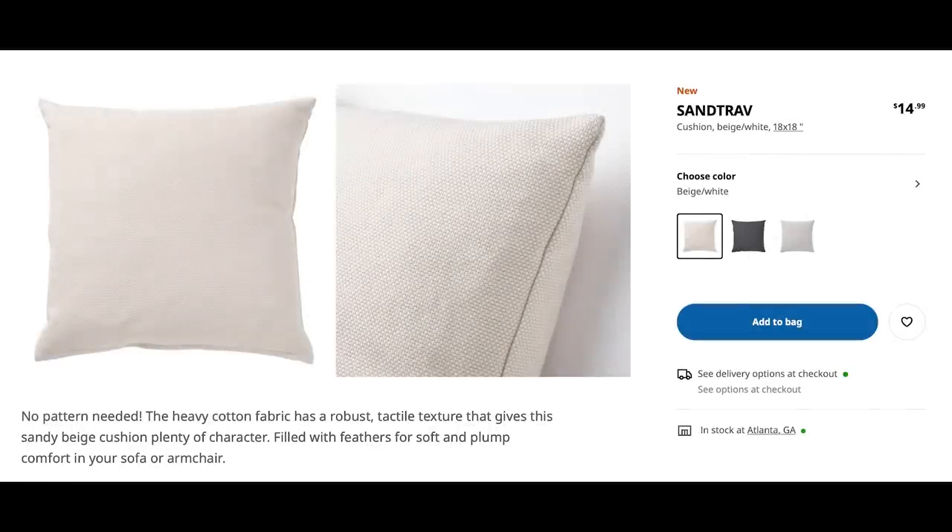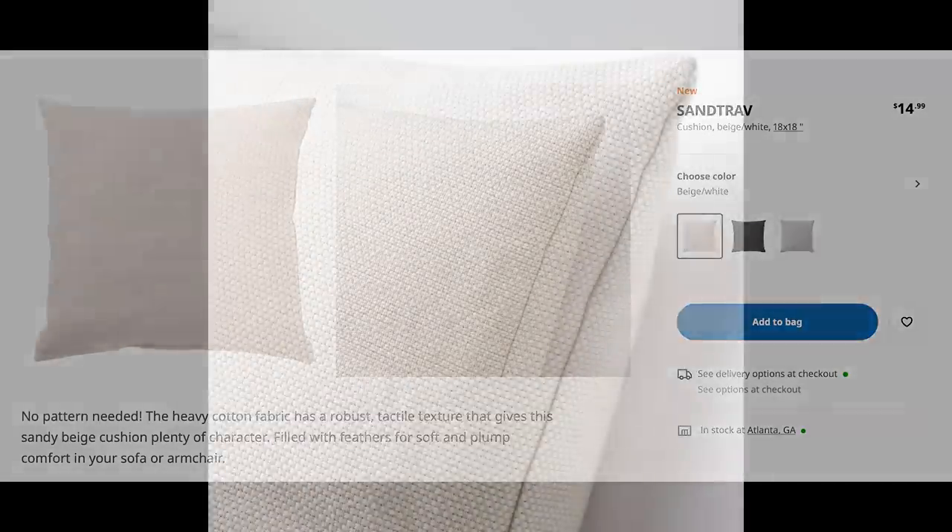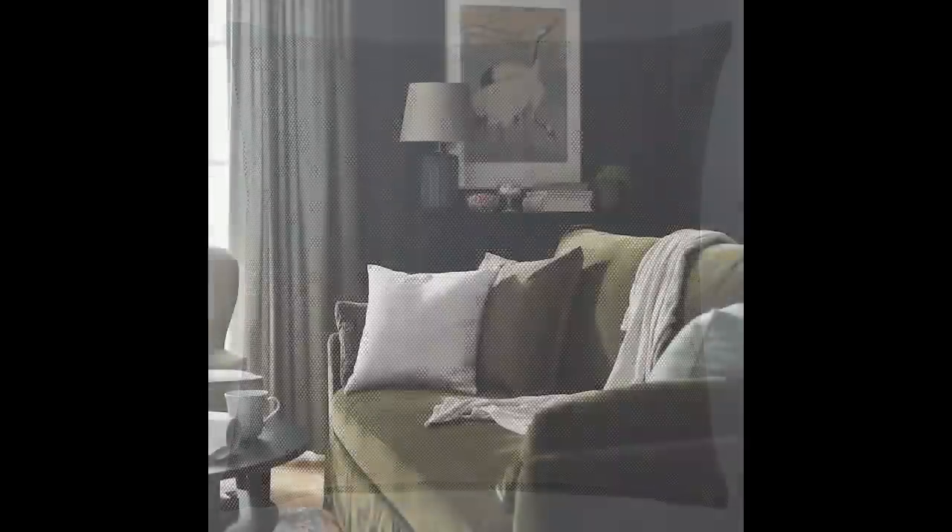Next up is the Sande Trave pillow covers. I swear by the pillow covers at Ikea — I have many of them and have never had a single one even get a tear. I love the new colorways; I personally think that the beige with the gray color would look awesome. They're only $14.99 each, so you're not breaking the bank to make an update. You could really transform your sofa — think about a chair, or line a couple of these up on your bed.